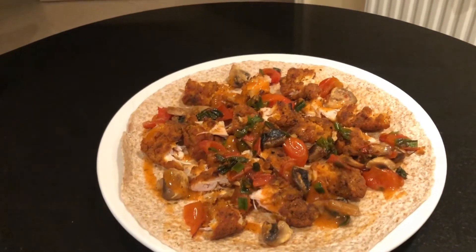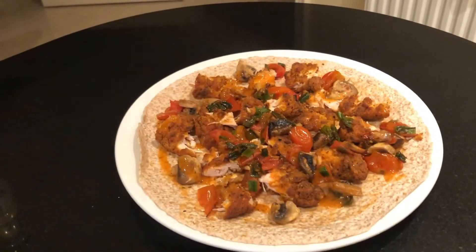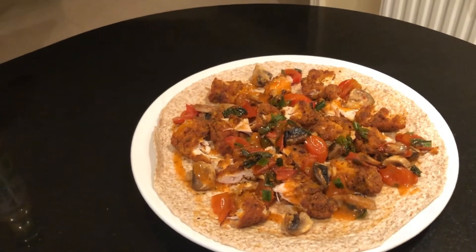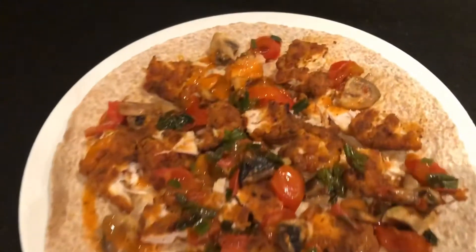So if you like wraps, everyone give this a try. This is going to be my dinner this evening and I hope you all make the healthy option and enjoy the rest of your evening. Now I'm going to dig in to my wrap.